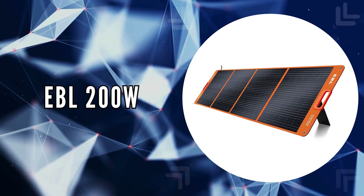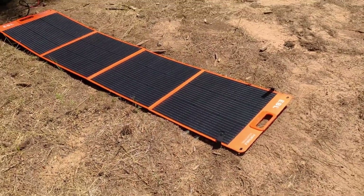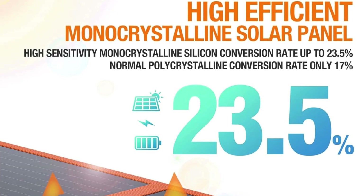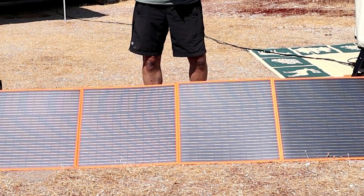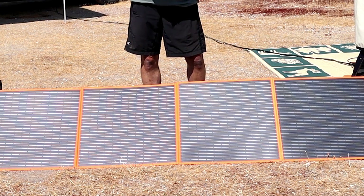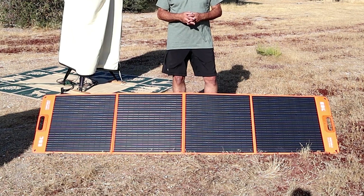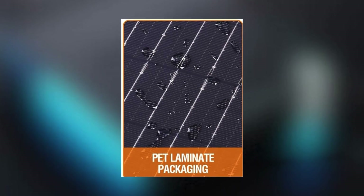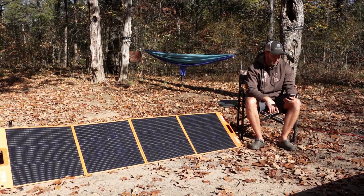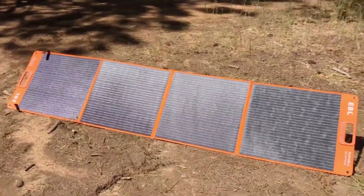The fifth on our list is the EBL 200 Watt portable solar panel. This portable solar panel shines with exceptional efficiency and robust construction. Covered by high-quality monocrystalline silicon solar cells, this panel boasts a conversion rate of up to 23.5%, significantly higher than the typical 17% found in standard polycrystalline solar panels. This leap in efficiency ensures more power output from the same sunlight, making it ideal for maximizing energy harvest in outdoor settings or emergencies. Crafted with the latest PET lamination technology and encased in high-quality 840D Oxford cloth, this panel is durable and water-resistant, capable of withstanding the rigors of outdoor use.